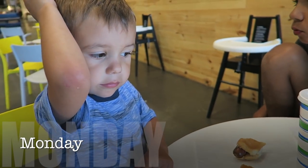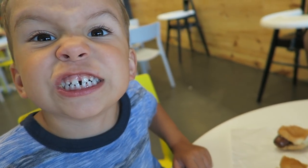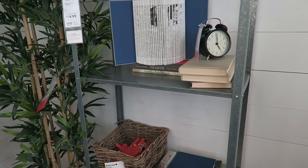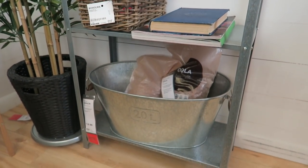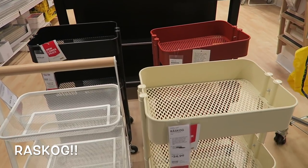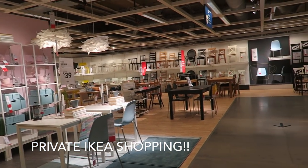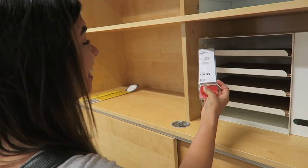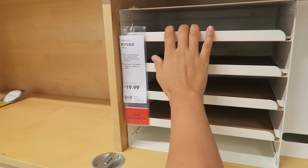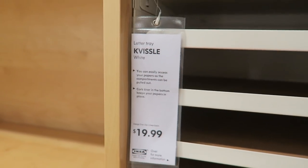So we went to IKEA and found some really cool stuff. I'm going to insert some of those clips here. I'm in the laundry room — I love this little train cart. I pretty much want one for the house, because it keeps me so organized at school. Why not have one for the house to keep me organized too?